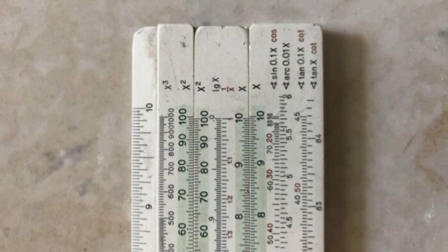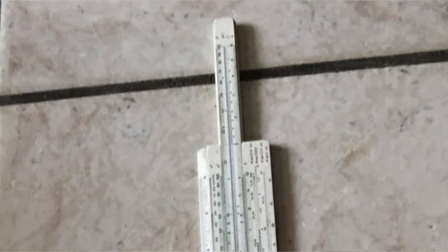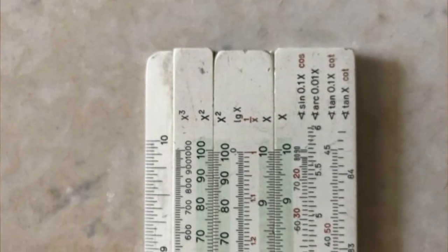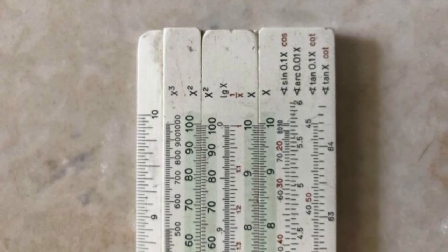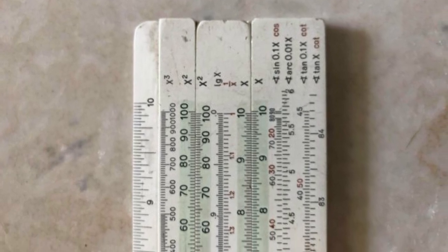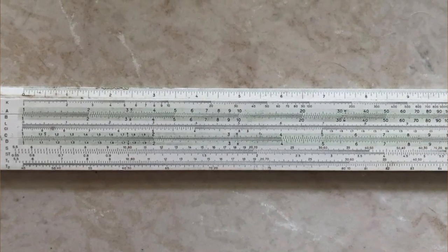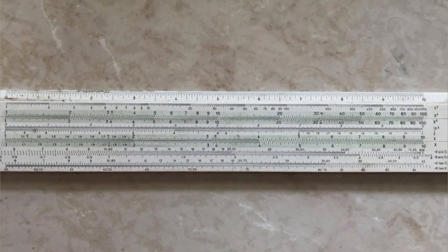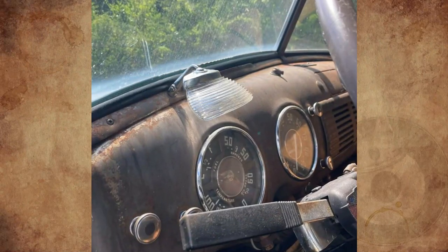It's an old ruler, but I don't know how it is used or what it measures — any ideas? Answer: It's a slide rule — a mechanical analog computer used primarily for multiplication and division, and for functions such as exponents, roots, logarithms, and trigonometry. Also known colloquially in the United States as a slipstick.